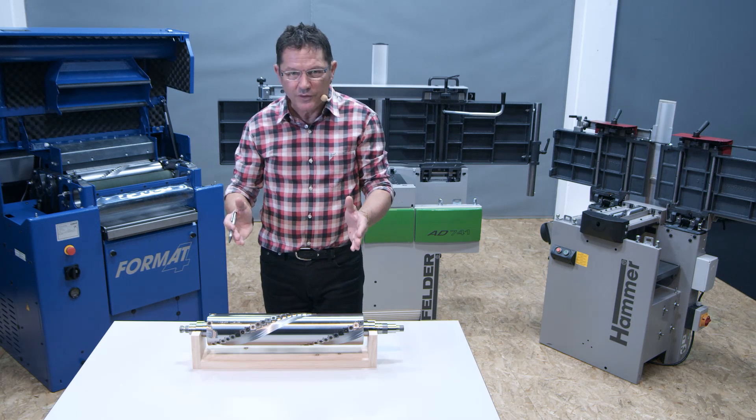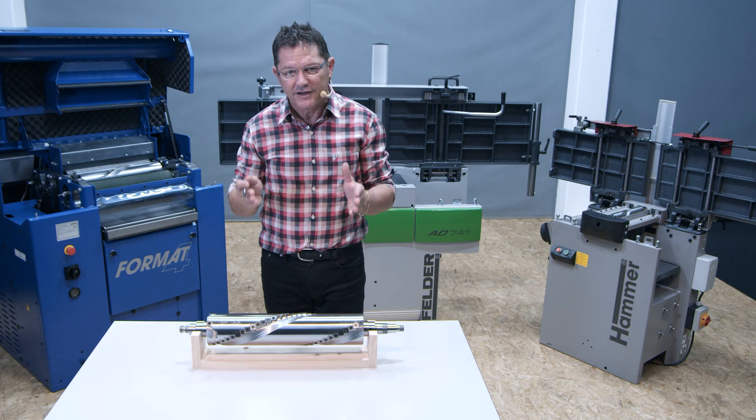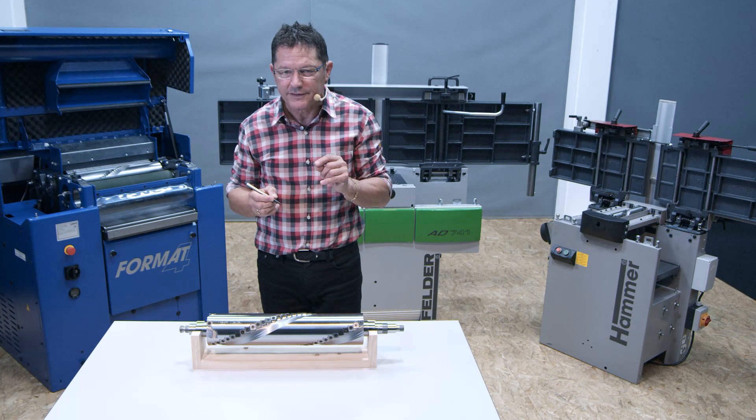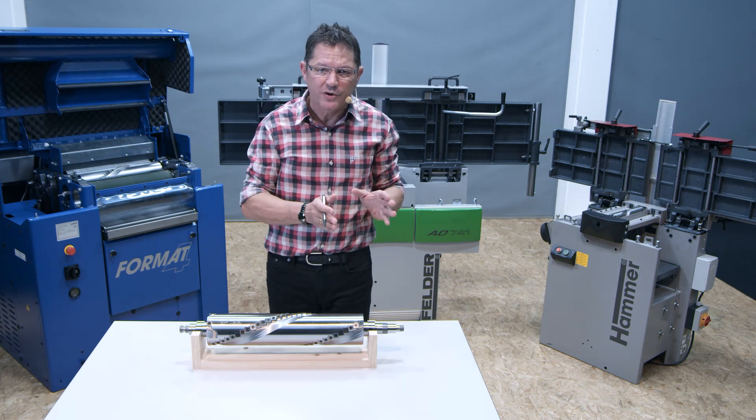The average noise reduction throughout all our planer machines is 10 decibel. That equates to a 50% improvement. What that means I'd like to show you in a minute.